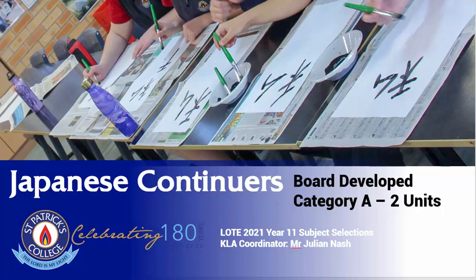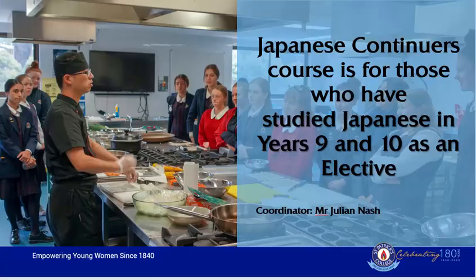Minasan, konnichiwa. Japanese Continuers is a board developed category A subject that is worth two units and goes towards a student's ATAR. The Japanese Continuers course is for those students who have studied Japanese in years 9 and 10 and wish to continue their studies of the language.